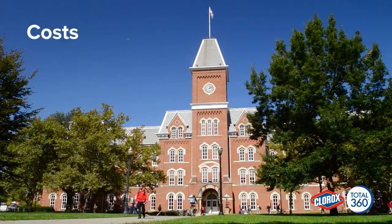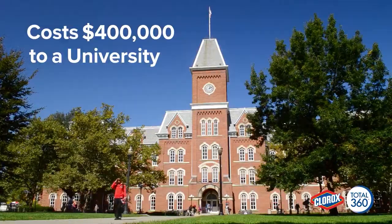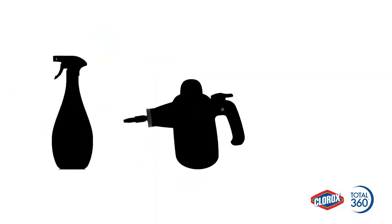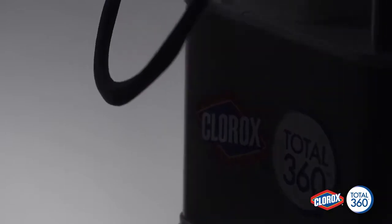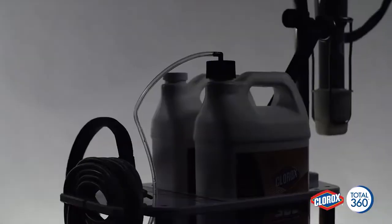It cost a major university over $400,000 to combat a norovirus outbreak. Traditional disinfecting methods like trigger sprays, foggers, misters, and mops offer only limited coverage. To reduce the cause and cost of illness at its source, we need a game changer — an entirely new, extremely effective and cost-efficient way to deliver superior coverage.